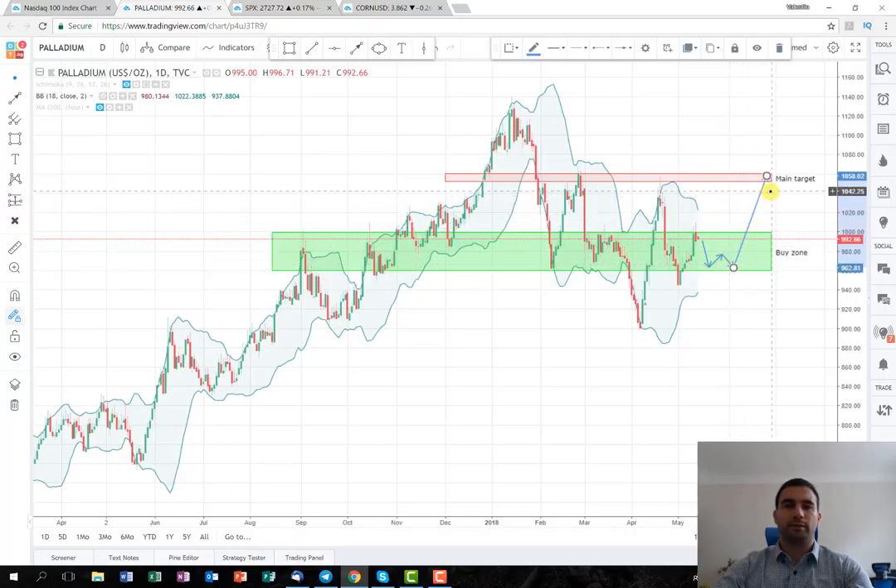This was the quick trading plan on the Metal Palladium. Thank you very much for watching and see you later during the week. Bye-bye.